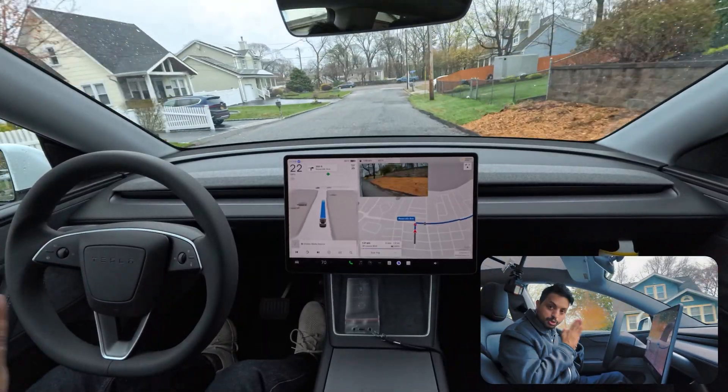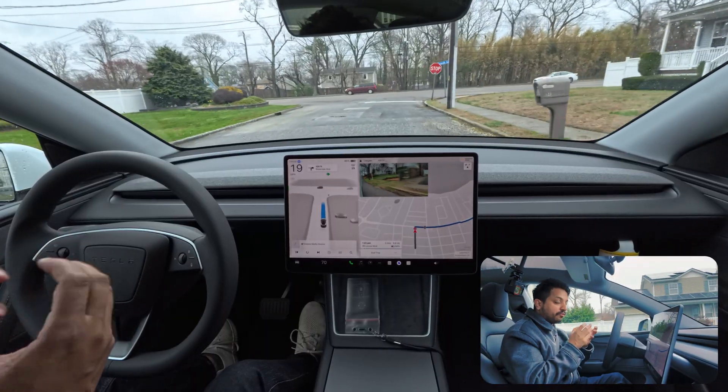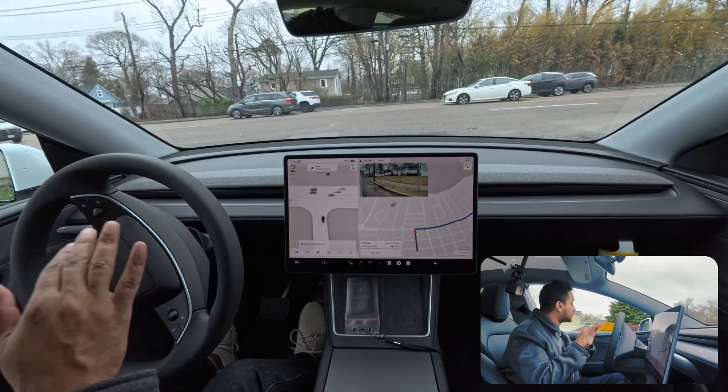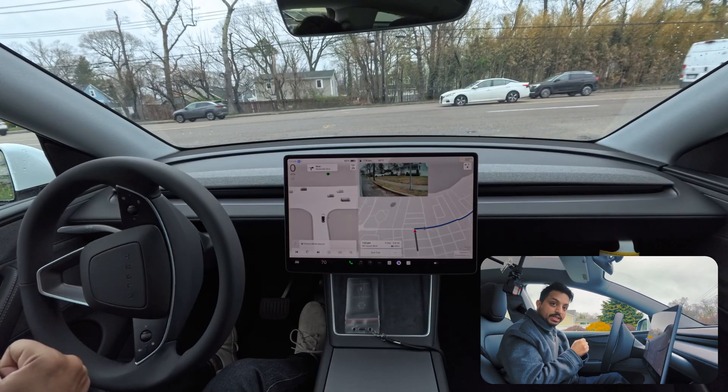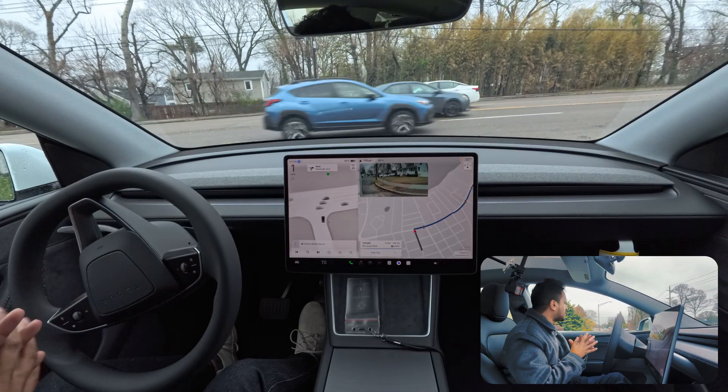I can already tell you straight up - this car performs better than the Model S. I mean performance in terms of suspension and ride quality. It just feels better. We're about to make a right turn here.